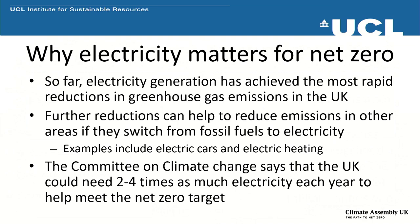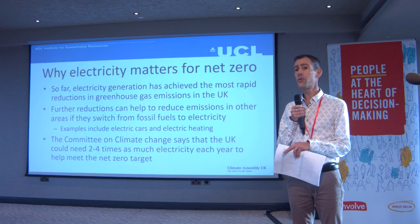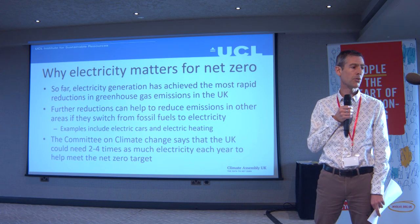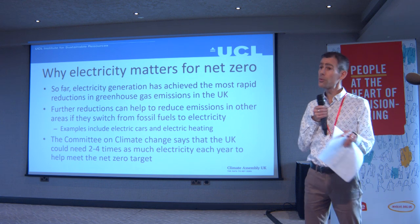Why does electricity matter? Electricity is just part of the energy we use — we use it for mobile phones, TVs, and things like that, but some energy is not electricity, like gas boilers. Electricity generation is where we've seen rapid falls in greenhouse gas emissions so far. Further reductions can be made by using electricity in other parts of the economy — moving to electric cars away from fossil fuel cars, or moving to electric heating away from gas and oil. Many analyses think electricity is going to be more important in the future, so it's particularly important to focus on making it even lower carbon.